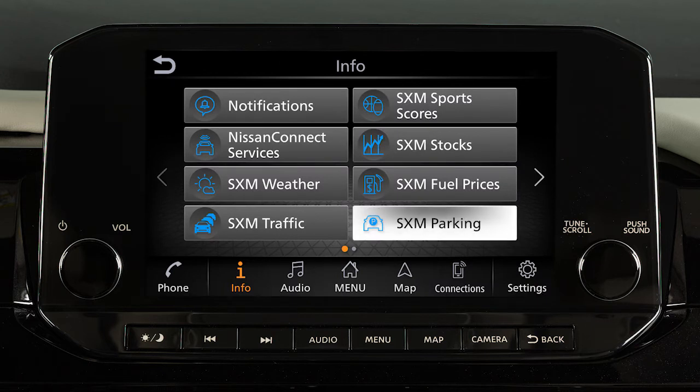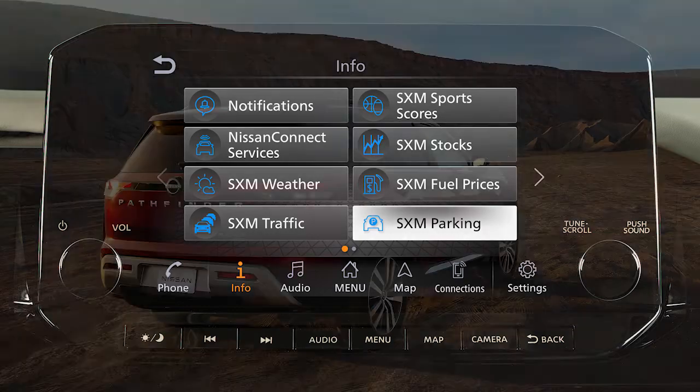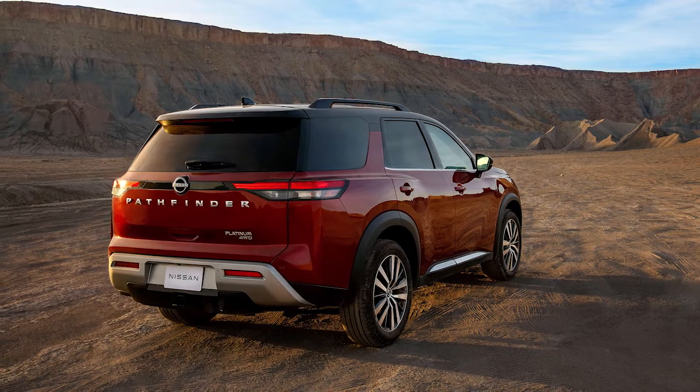SXM Movie Listings allows you to see detailed information about what's playing locally or nationwide. SXM Parking displays nearby parking locations, hours of operation, and amenities information for the current location. Service availability varies by vehicle and model.